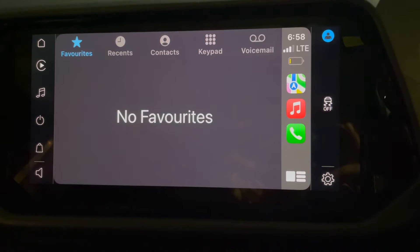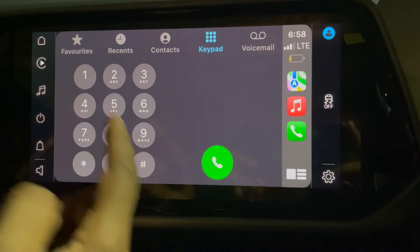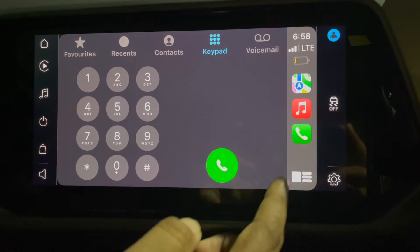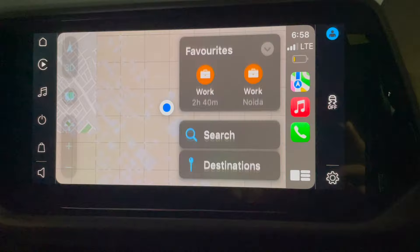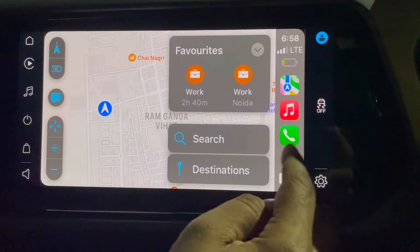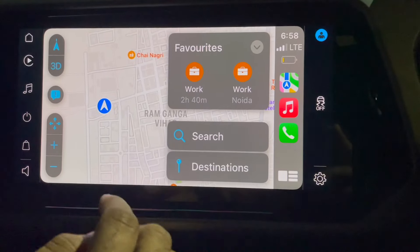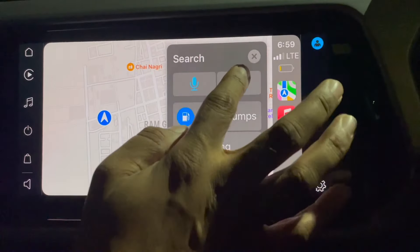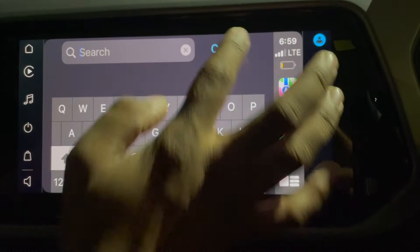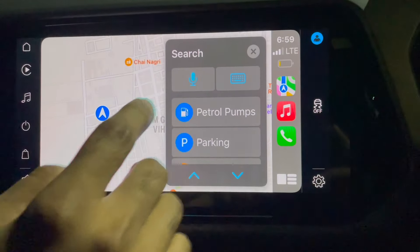When you change something on your phone connected to Apple CarPlay it reflects here, and vice versa — they are in sync. If you want to call, you can use the keypad or go to contacts or recents. For maps, if you are using Apple Maps or any other map app, that icon will appear here and you can search or type whatever you want.